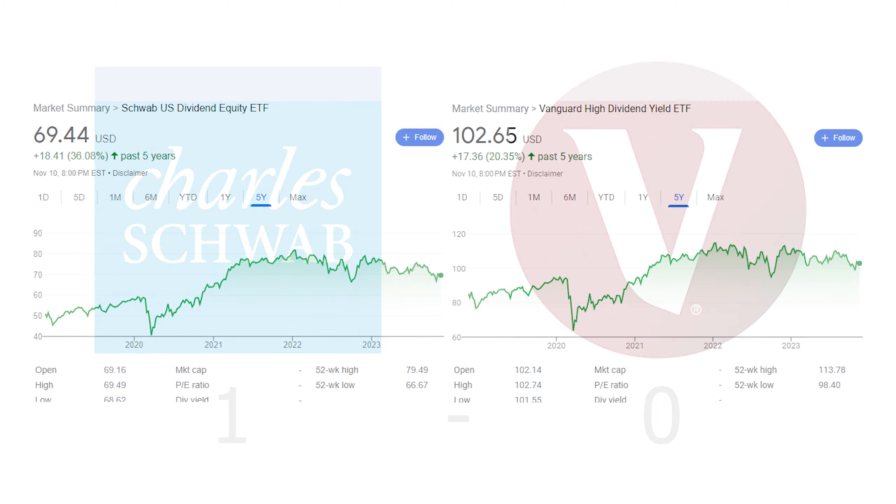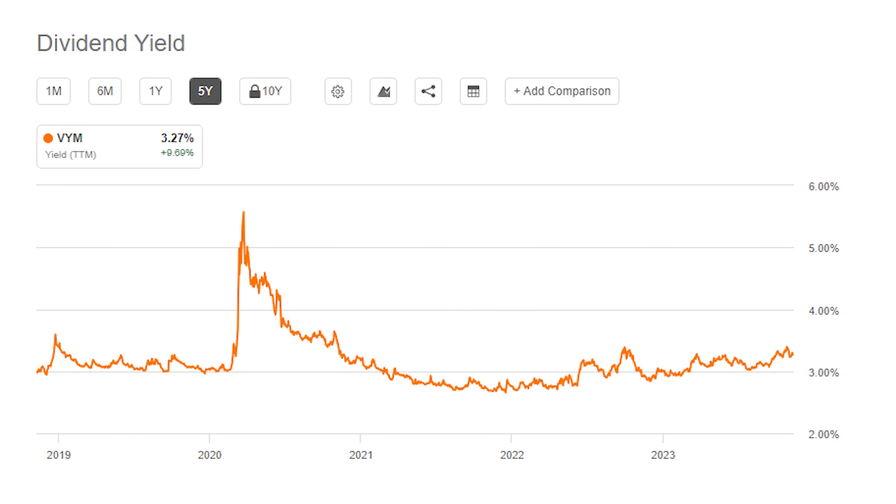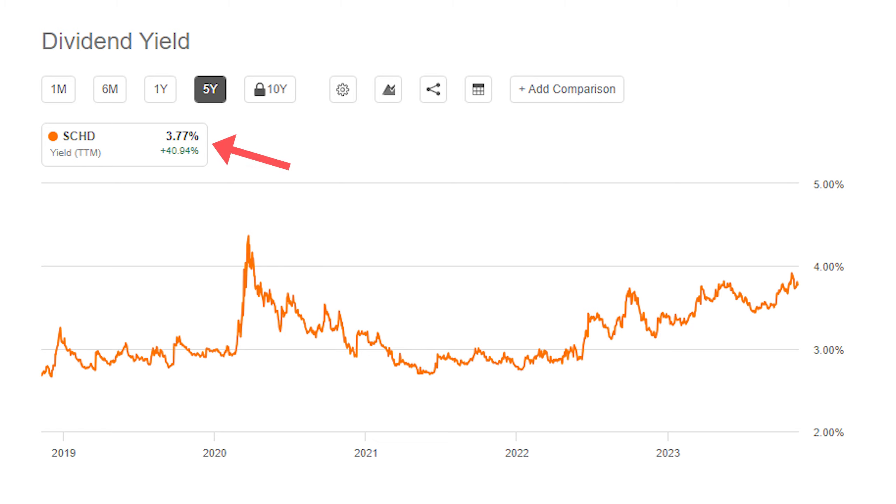Moving on to the starting dividend yield: VYM has a dividend yield for the trailing 12 months of 3.27%. This is slightly higher than their average yield over the past few years, but it isn't anything extraordinary for the ETF. Looking at SCHD, it has a TTM yield of 3.77%. Unlike VYM, this current yield is actually pretty high for the ETF, as it has generally been between 2.5% on the low end and 3.5% on the high end.